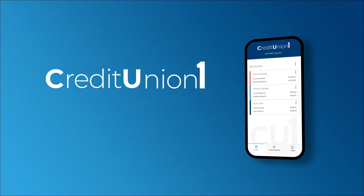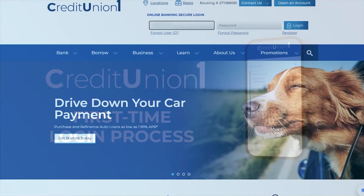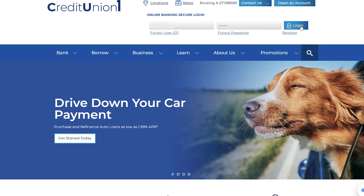When logging into Credit Union 1's online banking portal for the first time, start by entering your login ID and password, then click Log In.